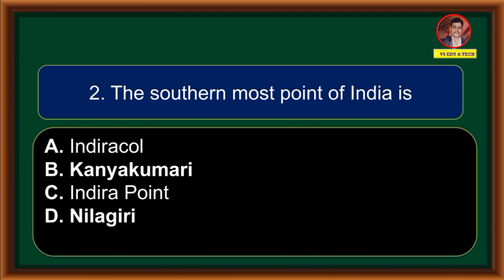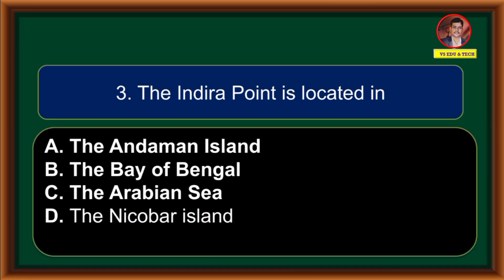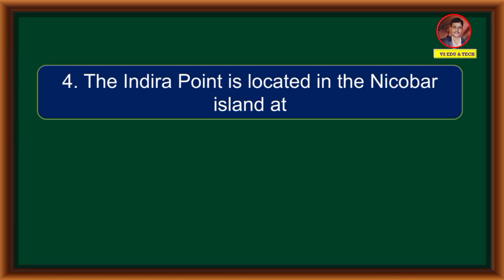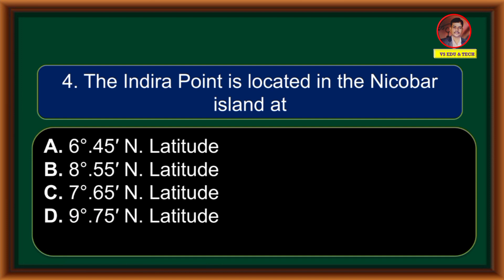The southernmost point of India is: (A) Indira Col, (B) Kanyakumari, (C) Indira Point, (D) Nilgiris. Correct answer is option C: Indira Point. The Indira Point is located in: (A) Andaman Island, (B) Bay of Bengal, (C) Arabian Sea, (D) Nicobar Island. Correct answer is option D: Nicobar Island.